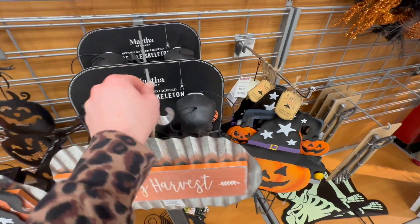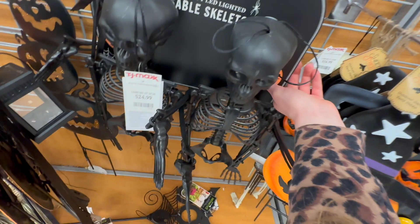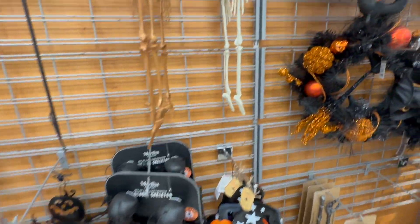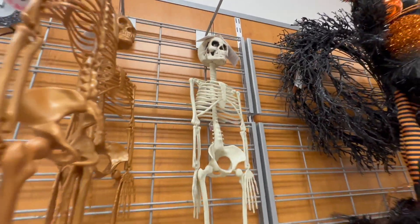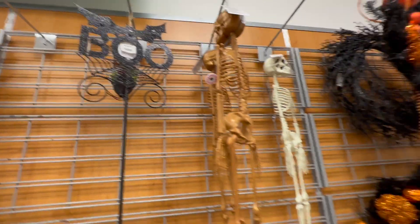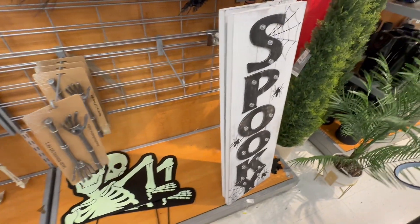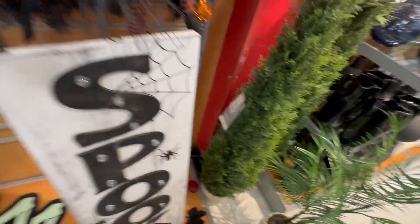They've got some skeletons here — a set of LED poseable skeletons where the eyes light up for $24.99, and you get two of them. There's another skeleton up here also with light-up eyes for $16.99, available in a coppery color too. There's a cute little 'boo' garden stake for $14.99, salad servers that look like hands for $12.99, and a light-up 'spooky' sign with spiders for $24.99.